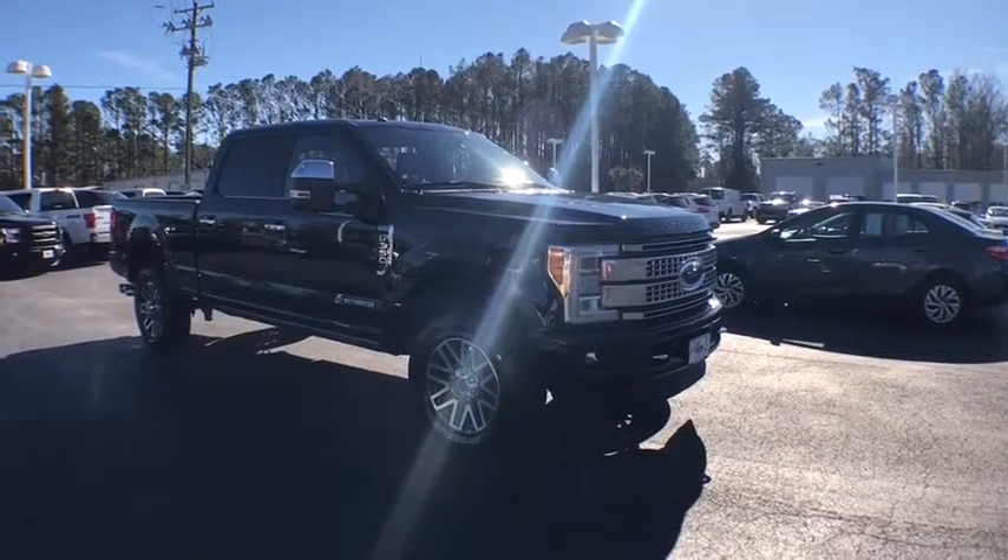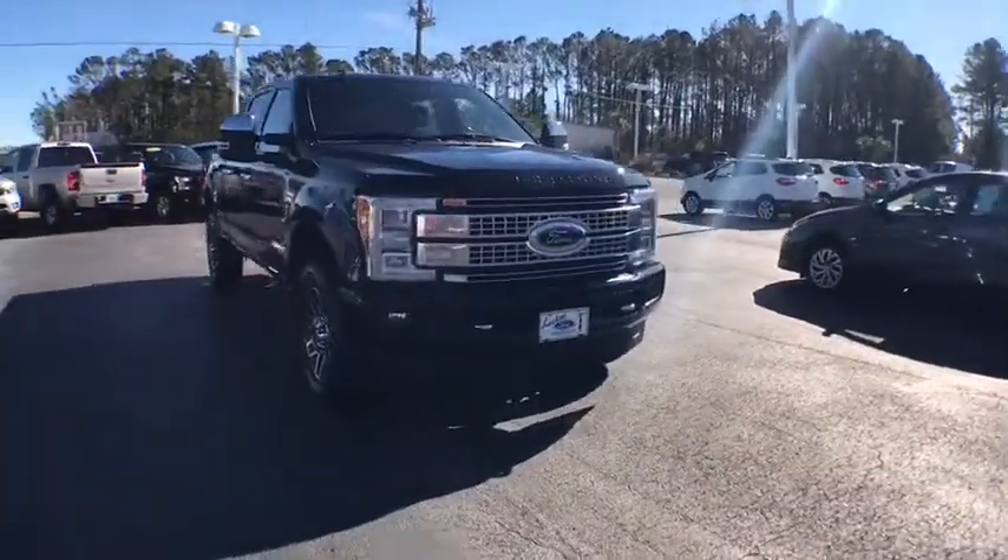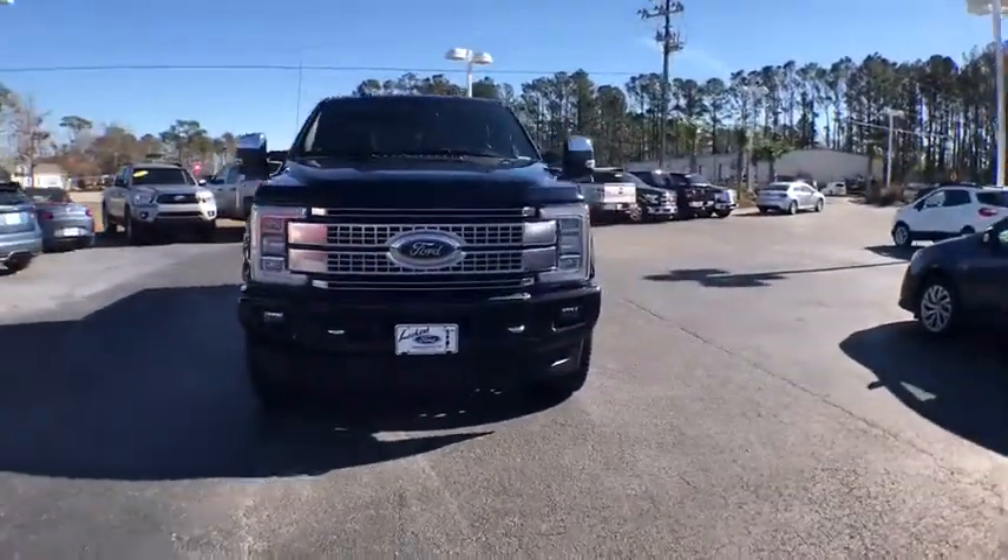The 2017 Ford F-350 Super Duty — head-to-head fuel efficiency, head-to-head towing, head-to-head torque.